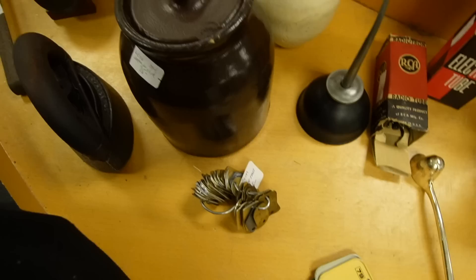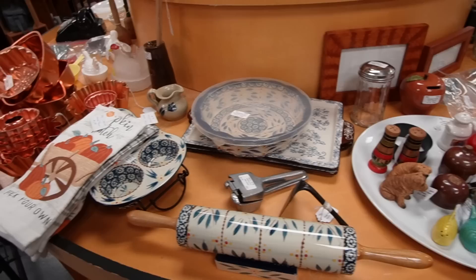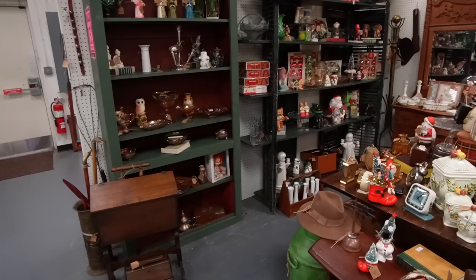Oh my gosh, look at the Sharp Haze salt and pepper shakers. A little bit of temptation — although I am not tempted one bit. Alright, we're going to move on to this booth. I really like this booth a lot.